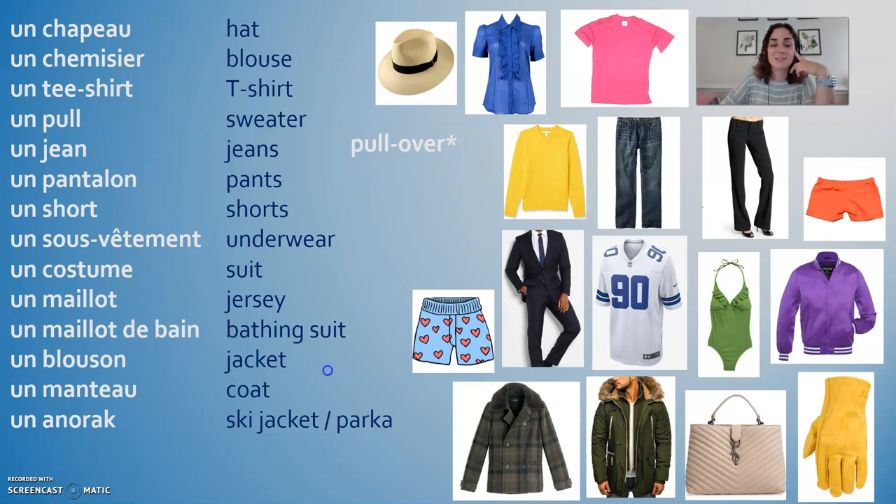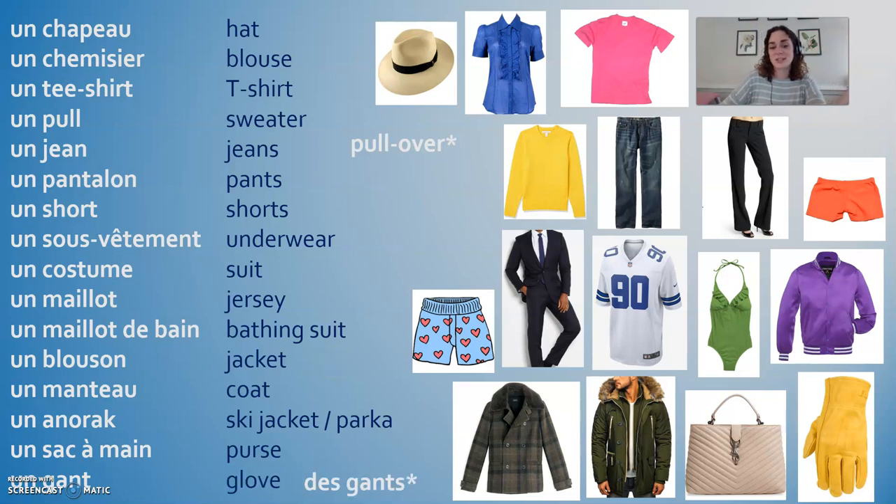And then two masculine accessories. Un sac à main — a bag for your hand, a.k.a. a purse or a handbag. And un gant is a glove. Usually that's plural, des gants, for your two hands. I'm going to say these one last time, a little bit more slowly. I would love if you repeated them after me, just to practice saying them yourself.